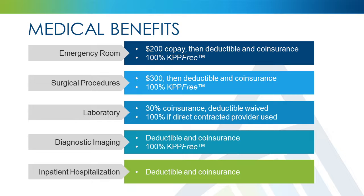After you meet your deductible, Advantage Health Plans will pay 70% of covered charges for diagnostic imaging services. You will be responsible for the remaining 30%, up to your out-of-pocket maximum. If you use KPP-Free, your diagnostic imaging will be covered at 100%. All charges for inpatient hospitalization are subject to your deductible and co-insurance.